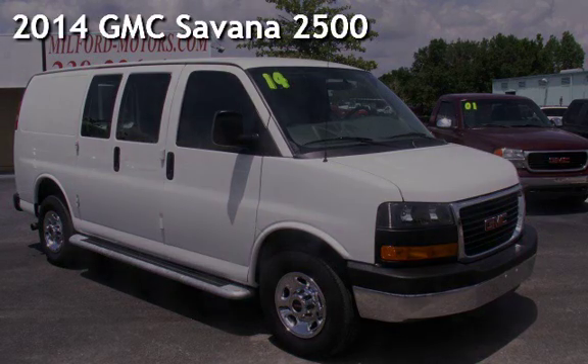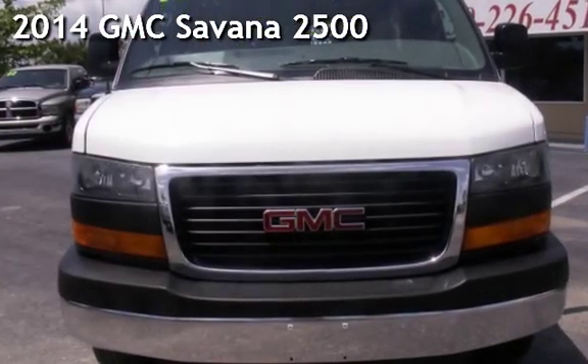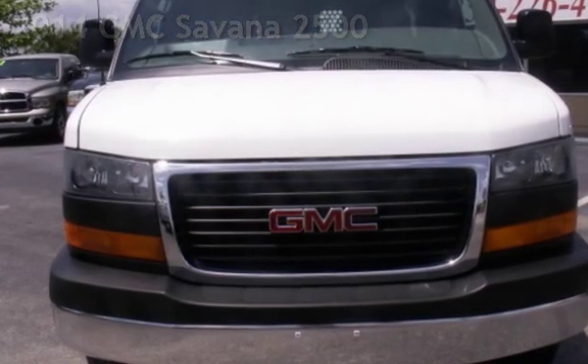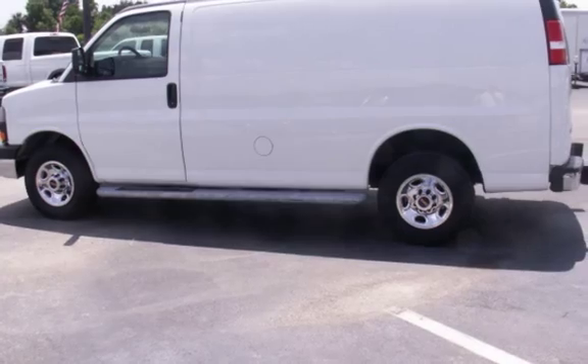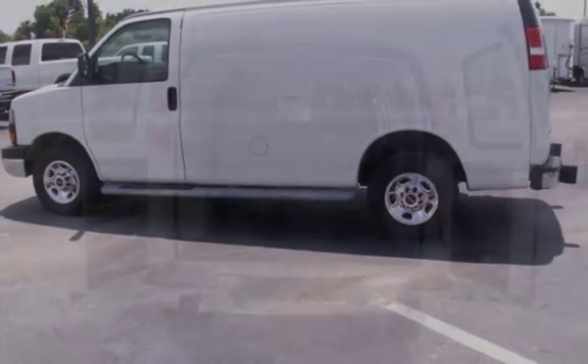Presenting a pre-owned 2014 GMC Savana 2500. This three-door van has an eight-cylinder, 4.8-liter V8 engine, with rear-wheel drive and an automatic transmission.